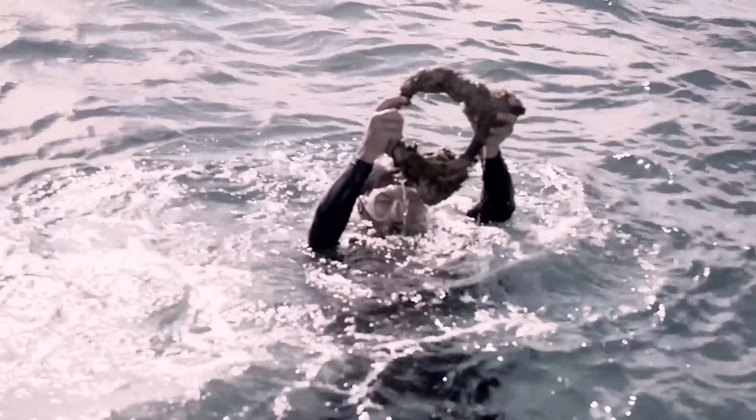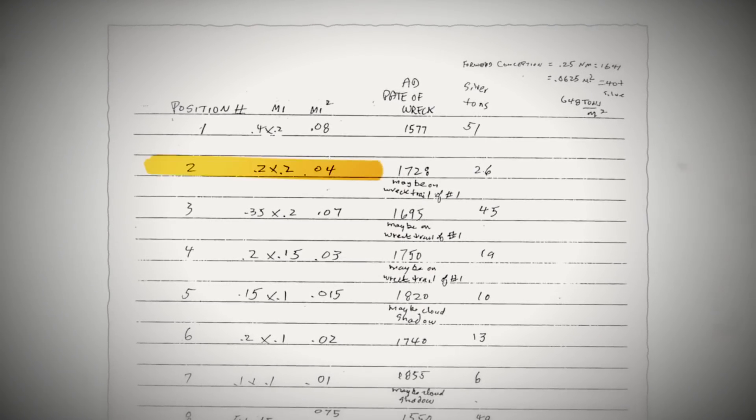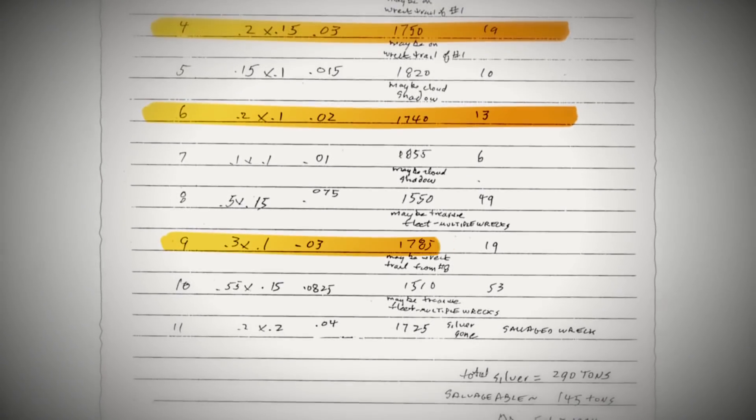Thanks to the cannon, the dead eye, and the spoon that we found, I believe that we're on a trail of a 1700s English shipwreck. And the shipwreck that we're tracking could be number 2, 4, 6, or 9 on the list that Gordon gave me.